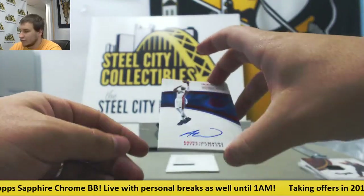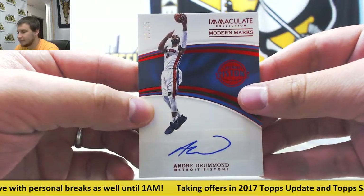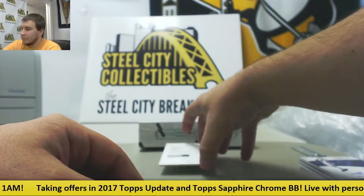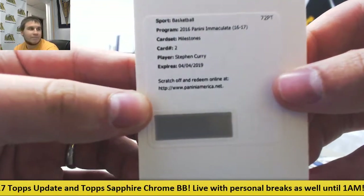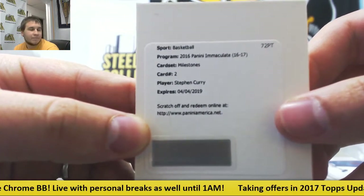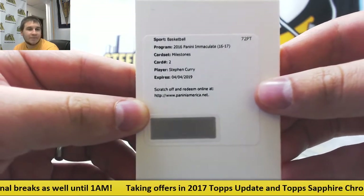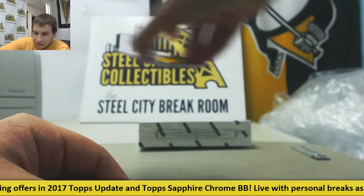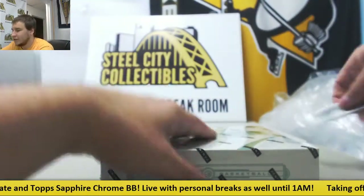Autograph Red Version, 15 of 25, Andre Drummond. And another huge card here — Milestones Autograph, Stephen Curry. That is a biggie. Very, very nice hit right there. Some huge cards here — let's finish it off, Box Number 5.